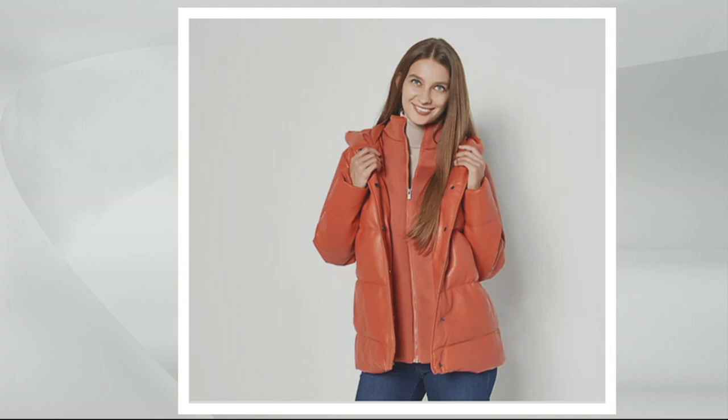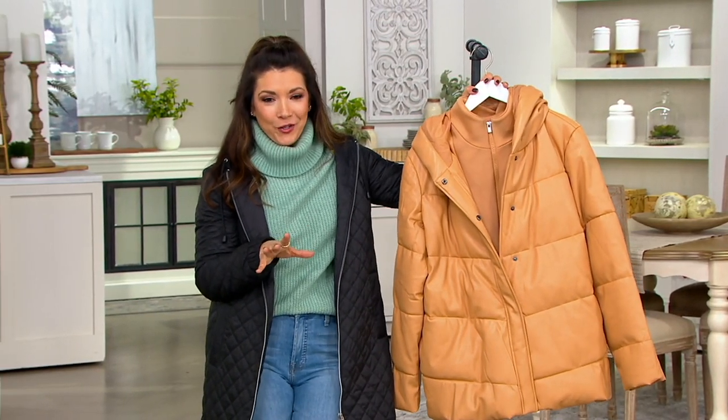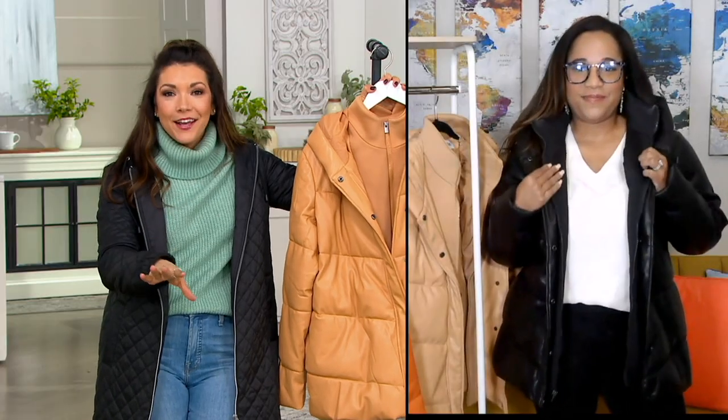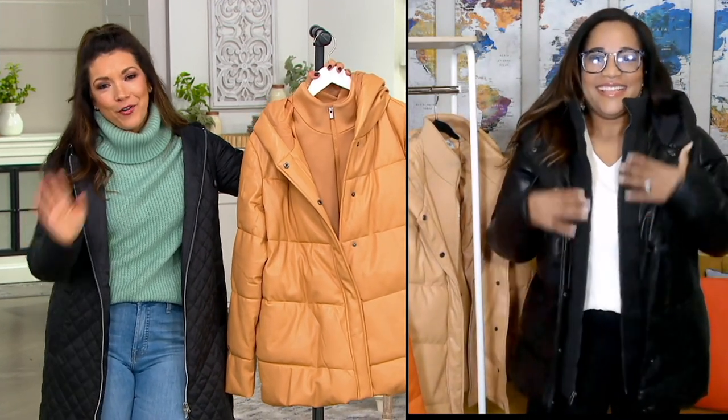It looks so sharp, and there's extra extra small through 5X in most sizes. I'm going to slip this one on, but Kelly Gillins is joining us. She brings Centigrade, always looking super stylish — a brand that does such a great job of function but giving us that little bit of fashion that we're looking for.